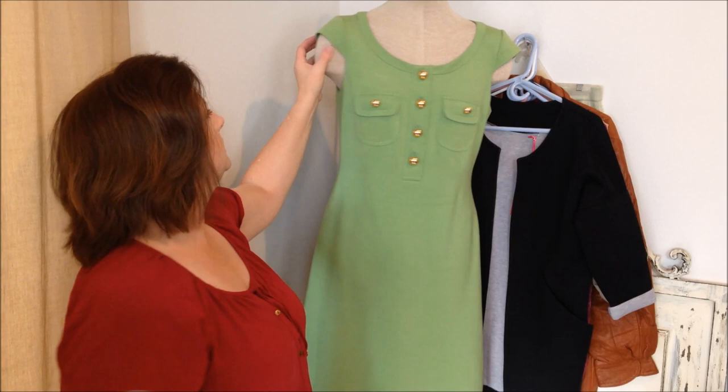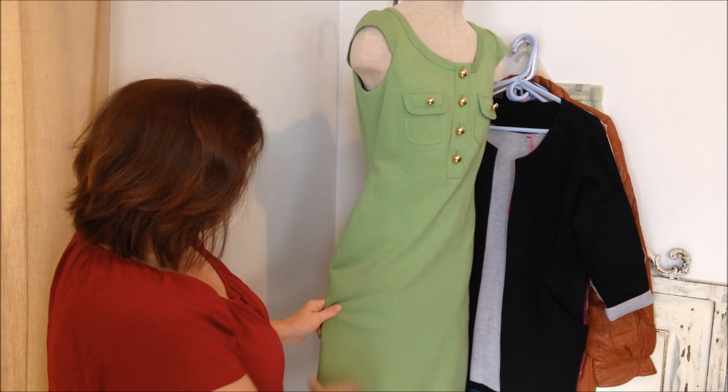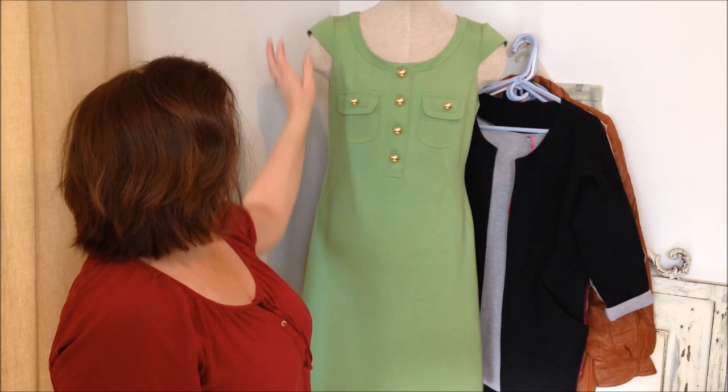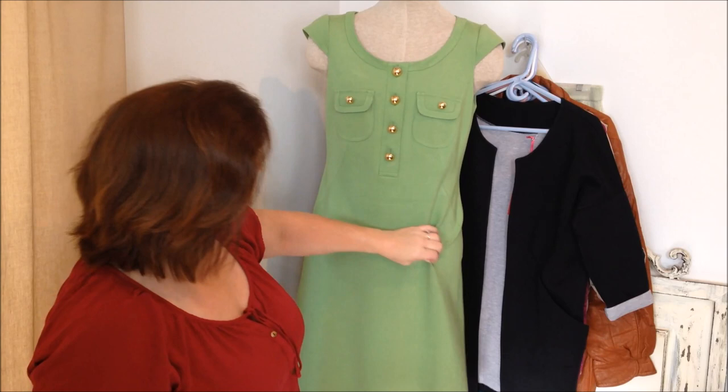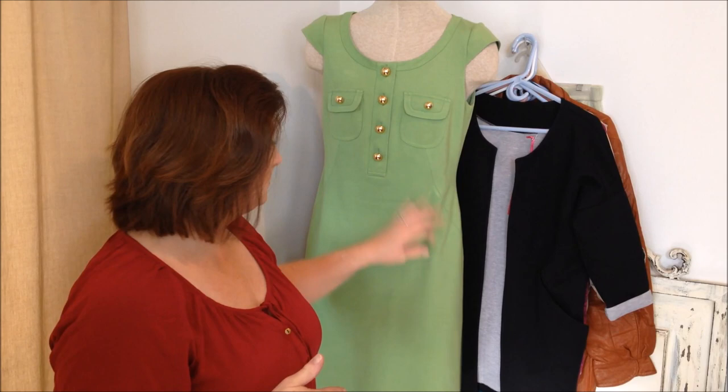This is a K. Unger dress. This was also half off. It's really thick — it's a knit dress, but it's really thick knit — and it's just really pretty, like an apple green color. It's obviously more of a spring-summer dress, but I put it on the mannequin just to show it. It was $14.99 but it was half off, so I paid $7.50 for this.